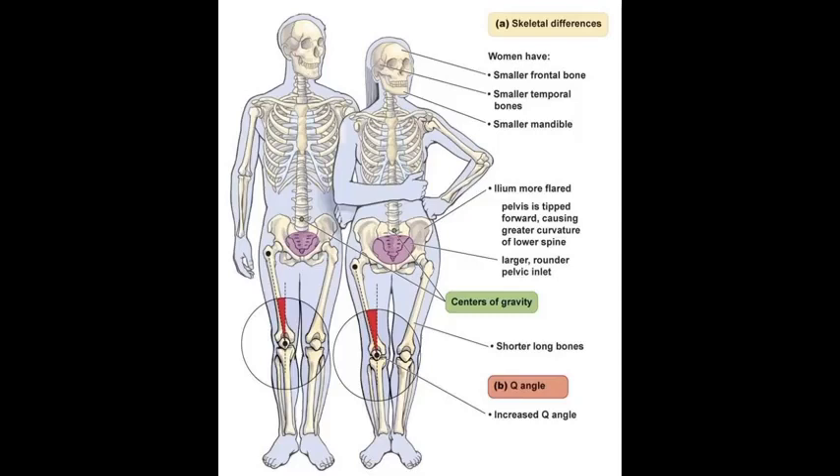A larger, rounder pelvic inlet — why? Because a woman's body is designed to give birth. Shorter leg bones, increased Q angle. Why is the Q angle increased? Because the pelvis is wider.